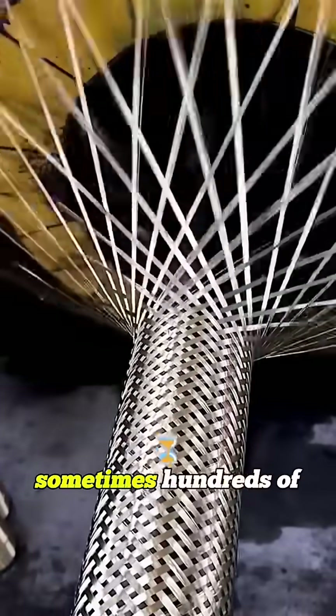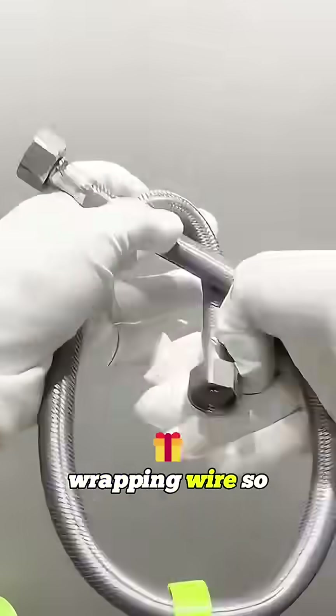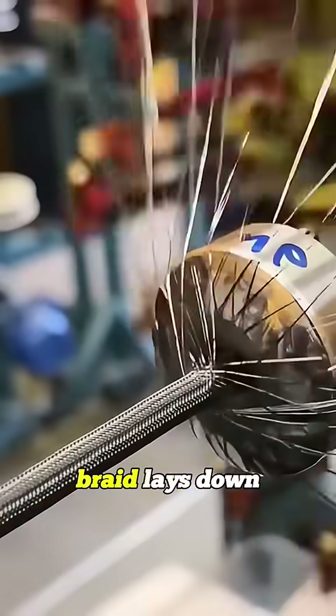It uses dozens, sometimes hundreds, of rotating carriers, all moving in an S-shaped track, wrapping wire so tight it locks directly onto the hose. A hydraulic arm pulls the hose forward at a perfect pace, making sure the braid lays down evenly.